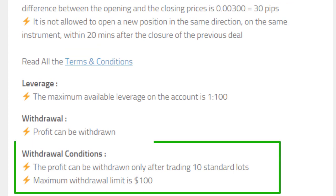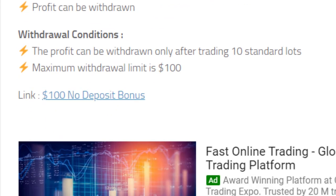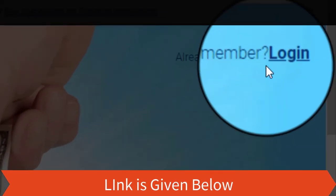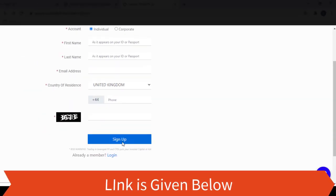The profit you make can be withdrawn. There are some withdrawal conditions — you can read them from here if you are interested. To get this bonus, you can register an account by going through this link. Let's meet again with another video. Have a nice day!